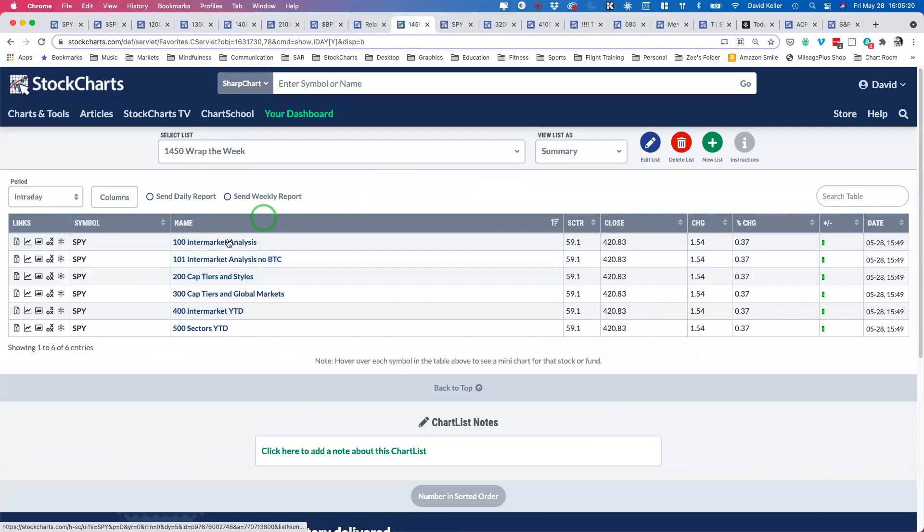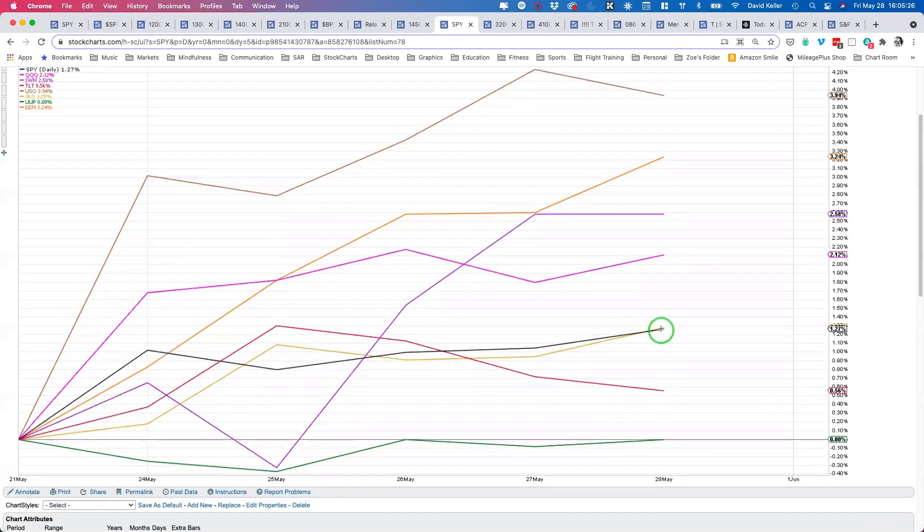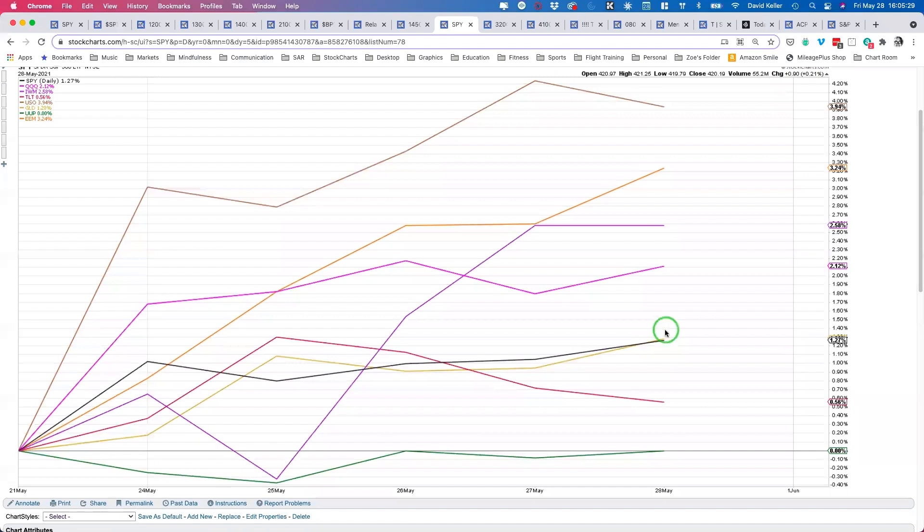Let's look at our Wrap the Week chart — this is what we usually look at on Fridays to see how the week evolved. The S&P was basically up 1.3% from last Friday the 21st to where we closed today. Gold was almost exactly in line with that same return profile. Gold is often thought of as a safe haven and an inflation hedge, so if there are inflation fears gold should be doing well. Overall the price structure for gold I would argue is still very good, and that holds for a number of materials charts as well.